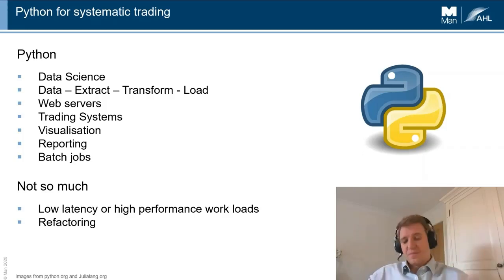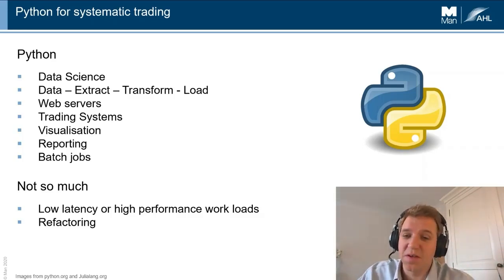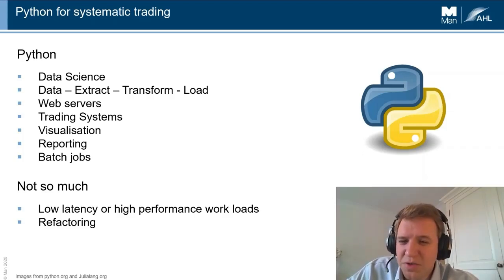Python helps us write our trading systems, except where things are low latency or need high performance. Visualization, reporting and batch jobs have all been good use cases as well. For us it was much more of a general story, and now we're really happy with the choice given it's first class as a data science language.